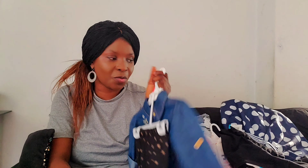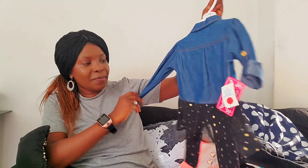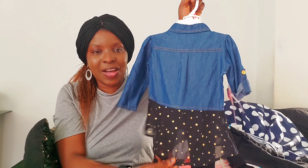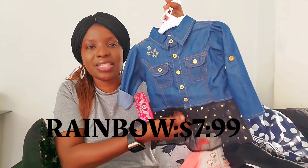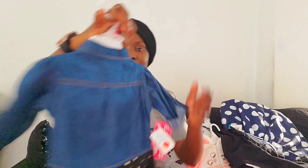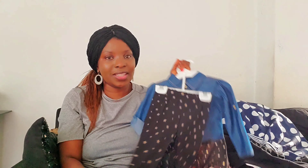For some reason I don't know why, I just love jeans for my daughter. It's so funny that I just love to dress her in jeans. Look at this! Let me show you the shirt. Oh my goodness, look at this. I got this from Rainbow — $7.99. Imagine! It's very beautiful. I love it. I can't wait for her to actually wear all these things.